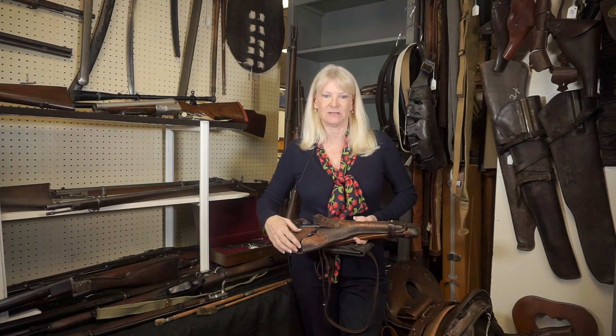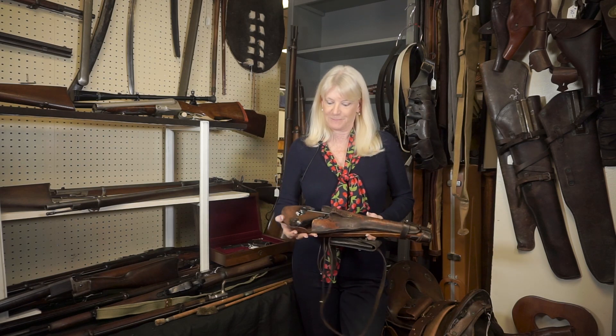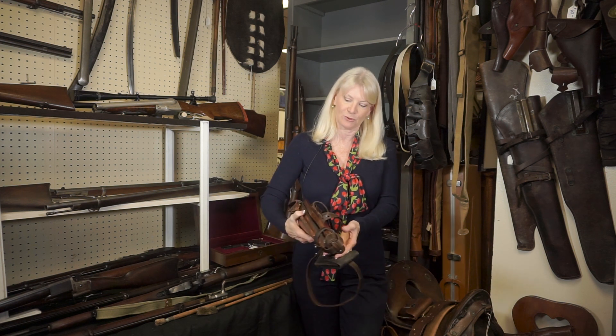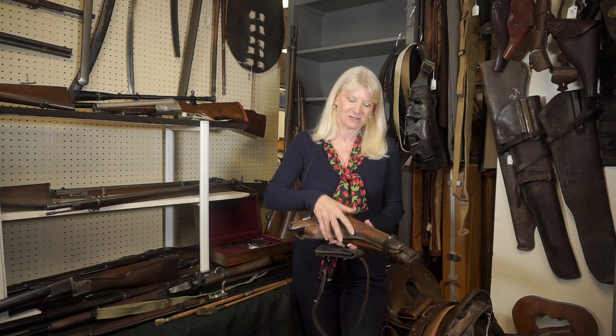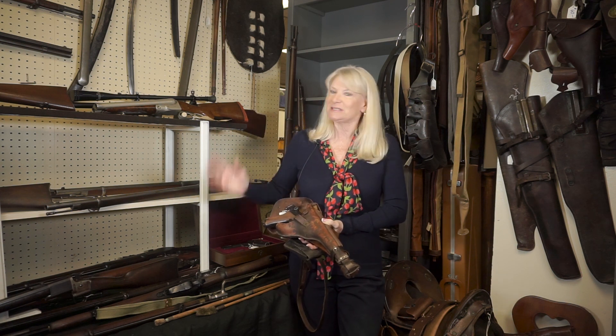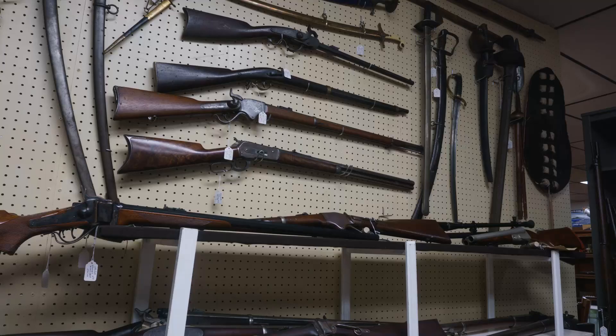This happens to be a Luger in its original case with an attachable stock that goes with it — I think it's quite an unusual item. We also have an original McClellan saddle.